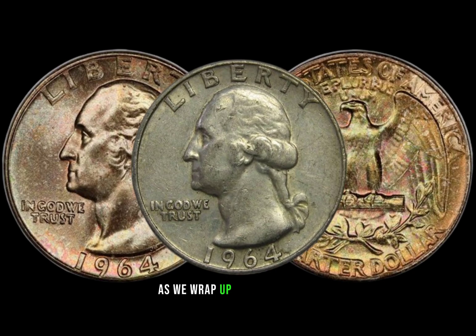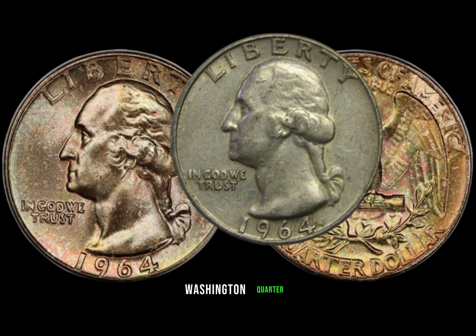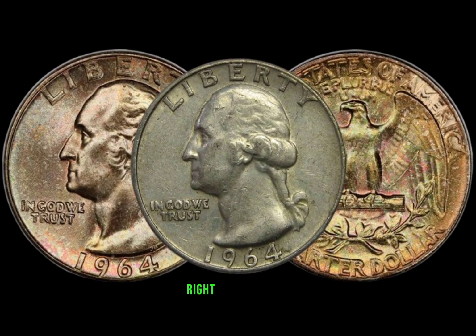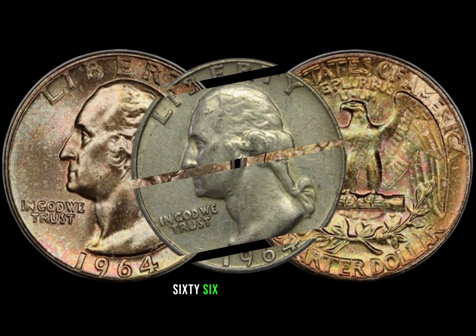As we wrap up today's journey into the world of the 1964 Washington quarter, remember to keep your eyes peeled for this hidden gem during your coin hunts. Who knows — you might have a valuable piece of history right in your hands. Finally, this coin's value in the market is $6,600.